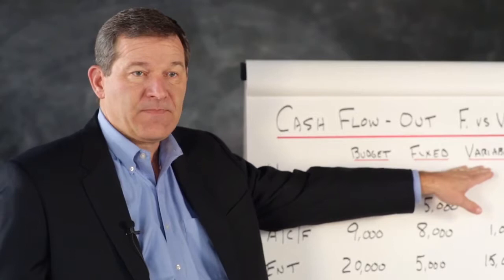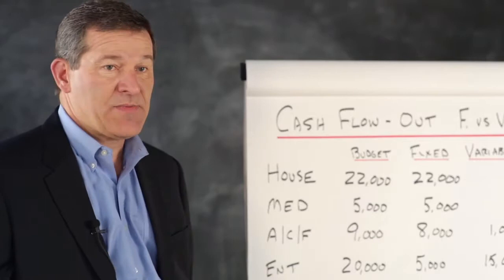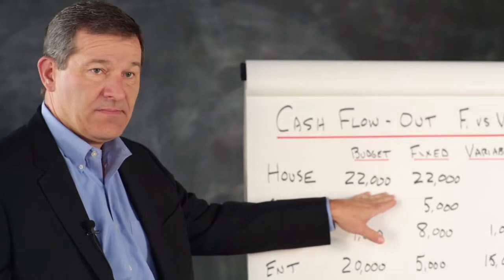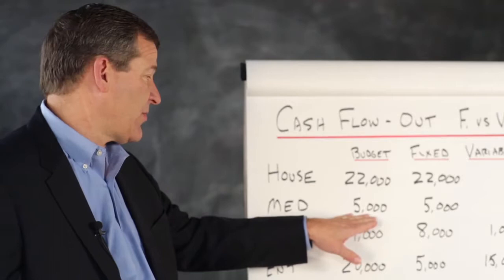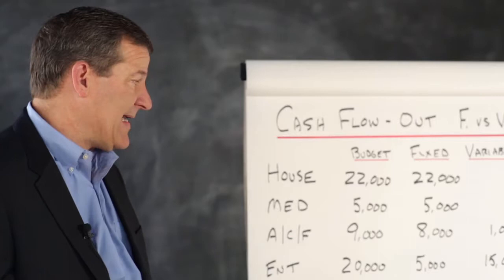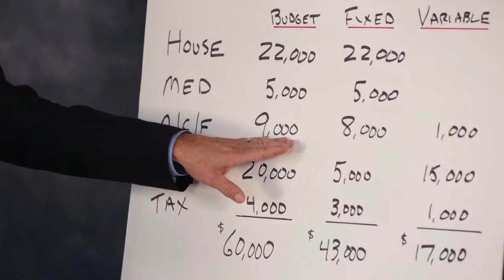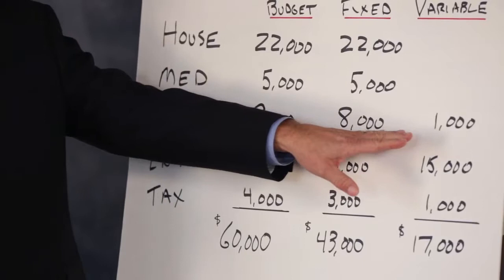Fixed expenses are those you can't change. If you have a mortgage, a car payment, your insurance, your real estate tax bill, your condo fee — those are fixed and you have to pay them. Medicines, health insurance, and drugs you want to be fixed. Auto, clothing, and food is somewhat fixed and somewhat variable. You need to eat, but you can eat hamburger instead of steak. You can buy a cheaper car or less clothing. So I've broken that line item into a portion that's fixed and a portion that's variable.